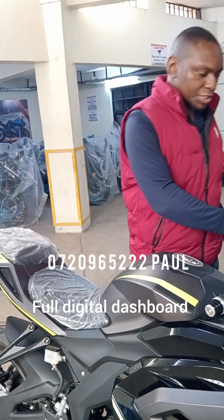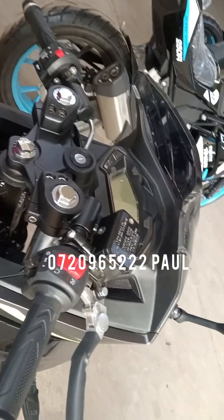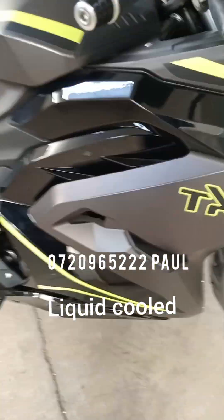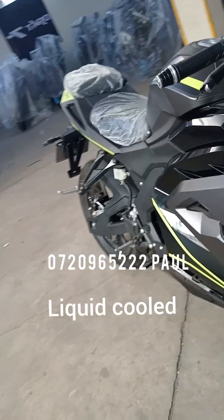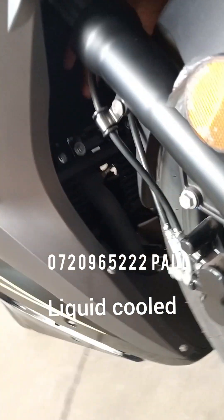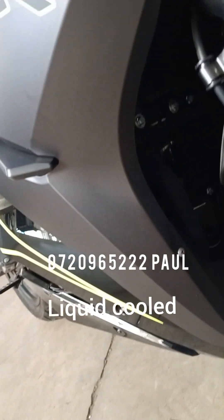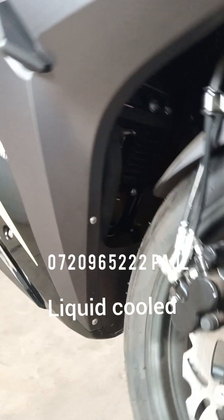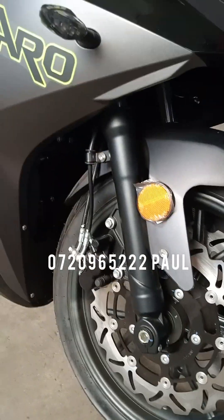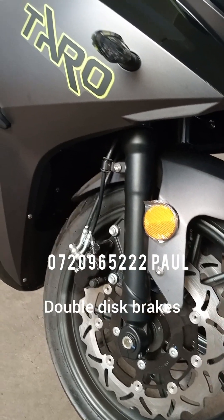It also has the full digital dashboard with a good display. It has a big radiator — it's liquid cooled, and you have to put coolant in here. This gives you good distance without the engine heating, and good performance. It's an EFI engine system and is also equipped with the double disc brake, which is a good braking system.